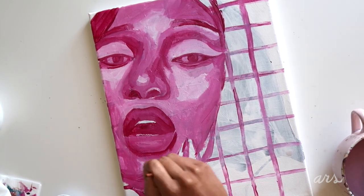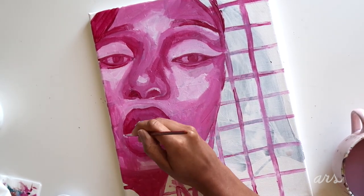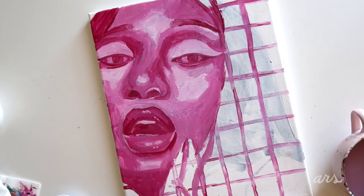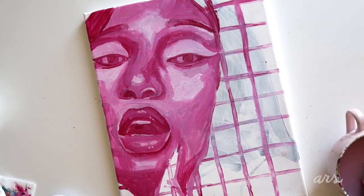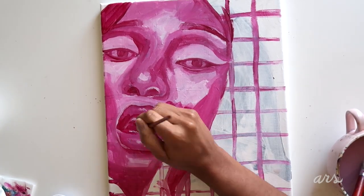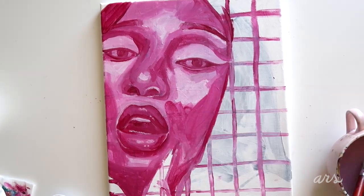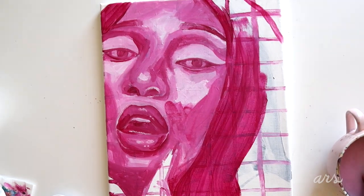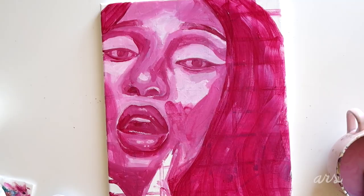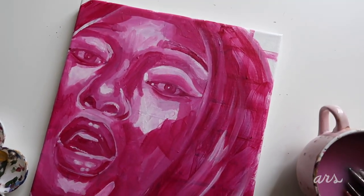At this stage I'm just continuing to fill in her face, add those values and highlights, and making sure all the proportions are together. After this I plan to add more colors and play around with tones and things of that sort, but I'm not sure what the next look and stage will be yet — that's something we'll see.